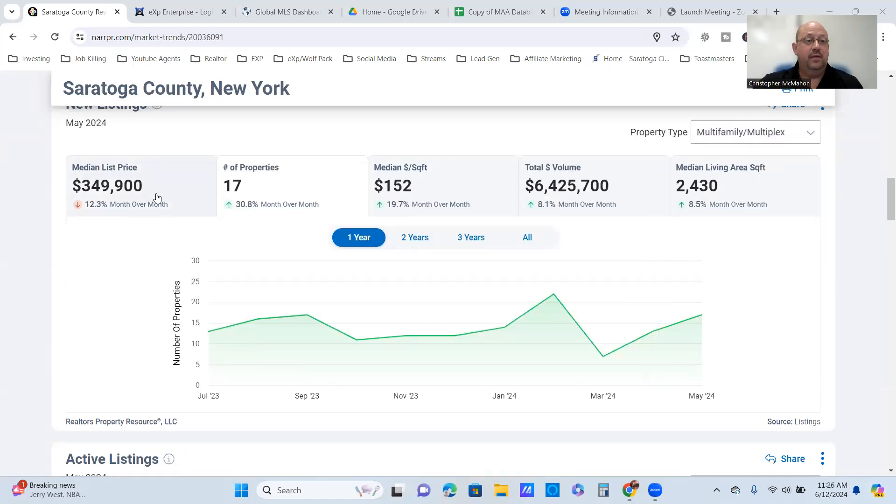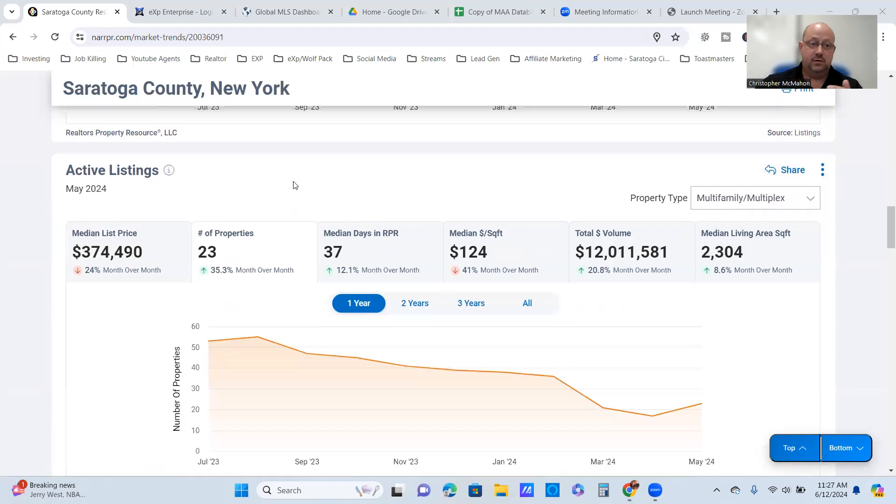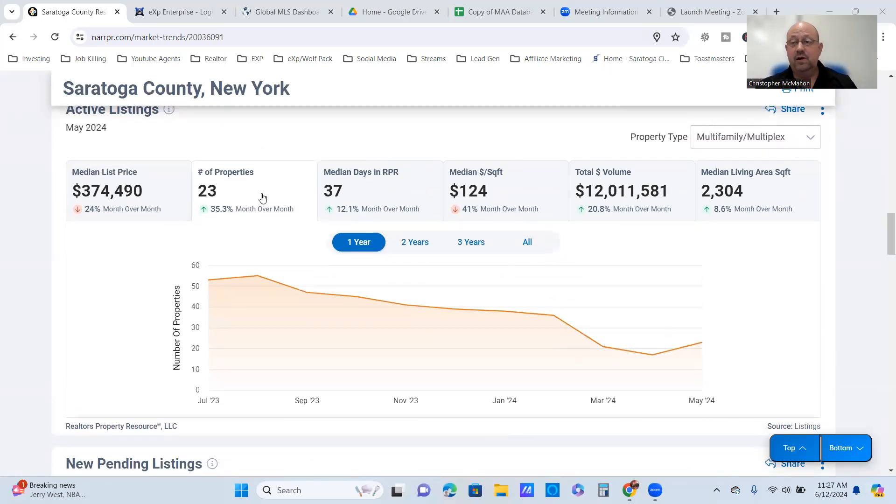The median list price for new listings is about $350,000 in Saratoga County. Active listings are up 35% to 23 properties, sitting on RPR for about 37 days — over a month. That's $124 a square foot with $12 million in total volume. The number of active listings had been on a downward trend since August of last year, so this is the first month we've actually seen it start to come back up. Subscribe to see if this trend continues next month.